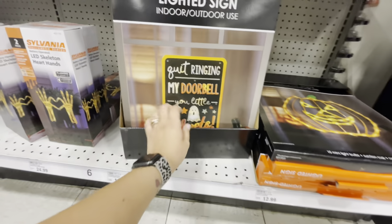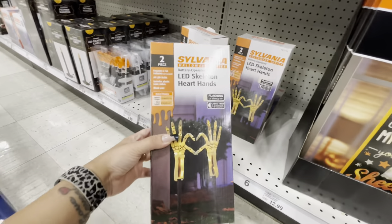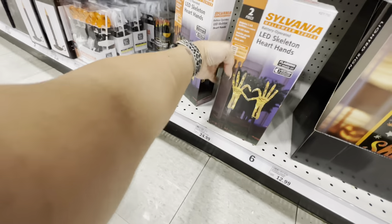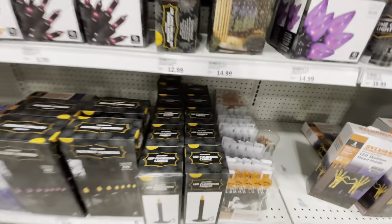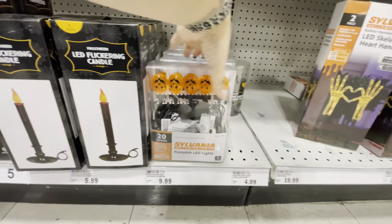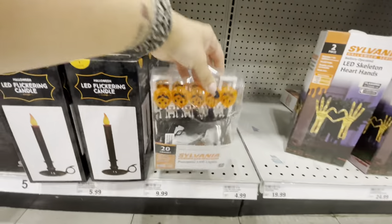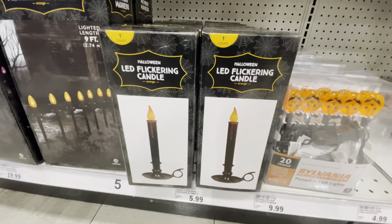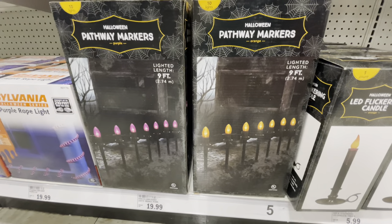Here is a lighted pumpkin sign for $12. Another lighted sign says 'Quit ringing my doorbell, you little sheets' — that is so funny for $13. Look at these LED skeleton hands making a heart — that is too cute for $25. Over here they have a set of pumpkin lights and ghost lights for $10.